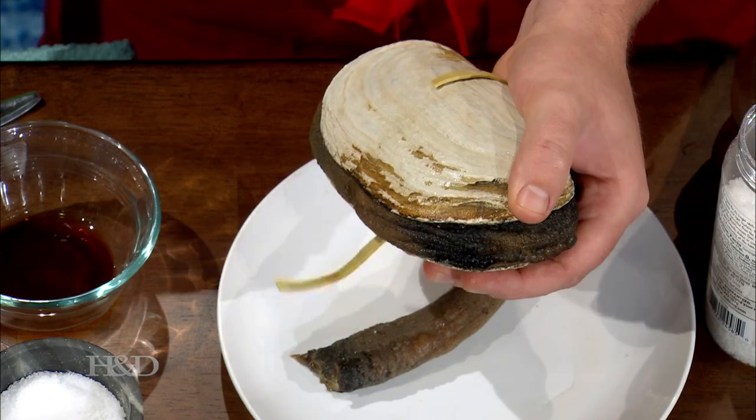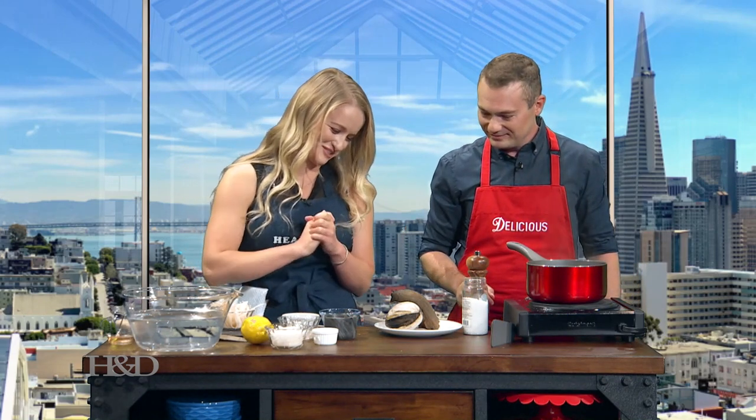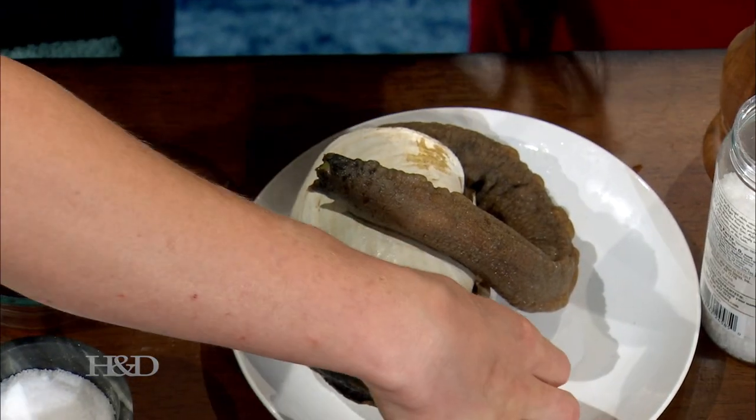Oh my God. So... these things, they're just going to cut it out. Right up in here. Here we go. Oh my word. That is the ugliest creature I've ever seen in my life. Don't say that. You can put that in the water very carefully. Please handle it with care. It's dripping.